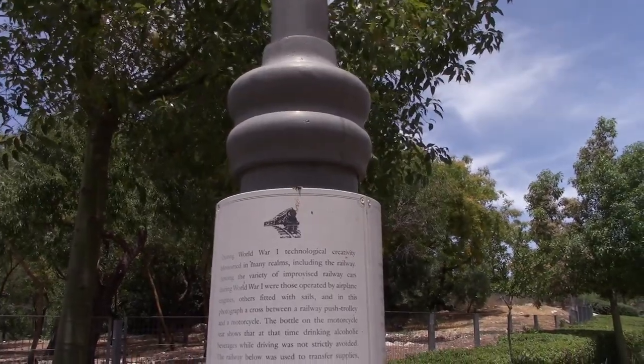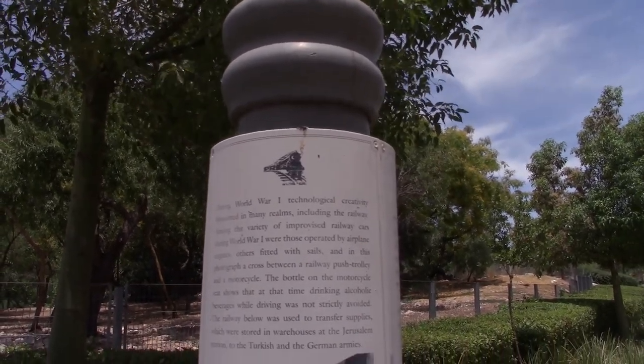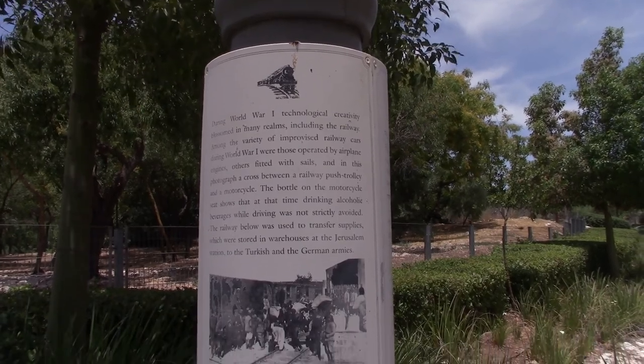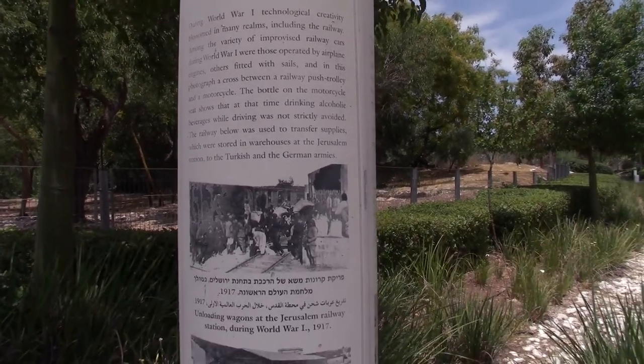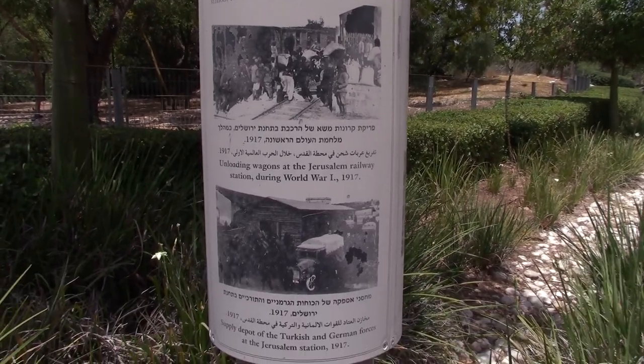There are also lots of placards here if you're interested in the history — you can see a plaque in Hebrew, Arabic, and English talking about the history of the railway and what it was used for, including World War One, 1917, and the dates during which it was in use.